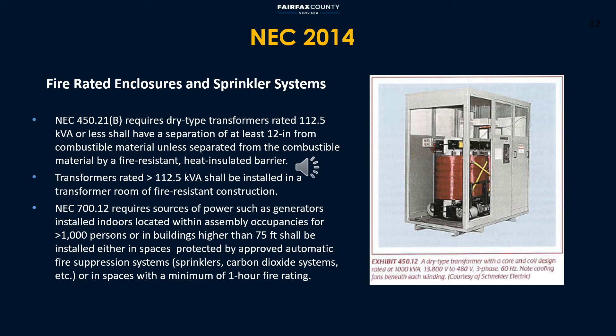Where a dry type transformer is to be installed, NEC requires a separation of at least 12 inches from combustible material or fire-resistant heat-insulated barriers. Transformers rated at greater than 112.5 kVA shall be installed in a transformer room of fire-resistant construction, with a minimum fire rating of 1 hour. NEC 700.12 requires approved automatic fire suppression systems or a minimum of 1-hour fire-rated space where sources of power such as generators are installed indoors.